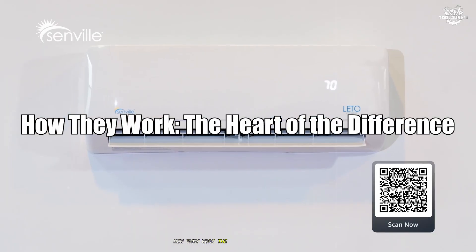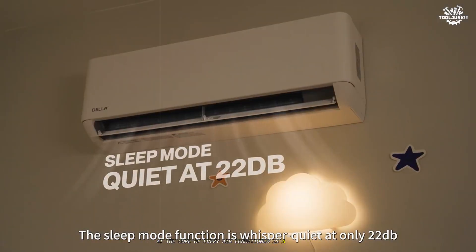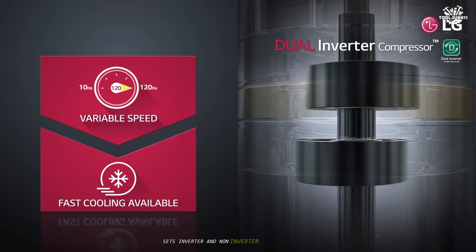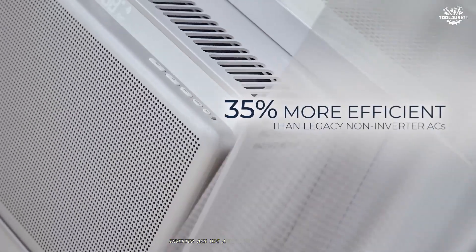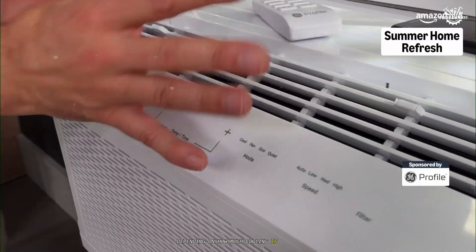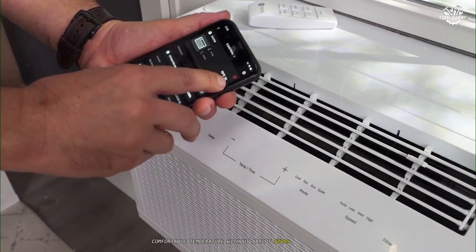How they work: the heart of the difference. At the core of every air conditioner is a compressor — the engine that drives cooling. The way this compressor operates sets inverter and non-inverter ACs worlds apart. Inverter ACs use a variable speed compressor, meaning the compressor can speed up or slow down depending on how much cooling is needed, maintaining a steady, comfortable temperature without abrupt stops and starts.